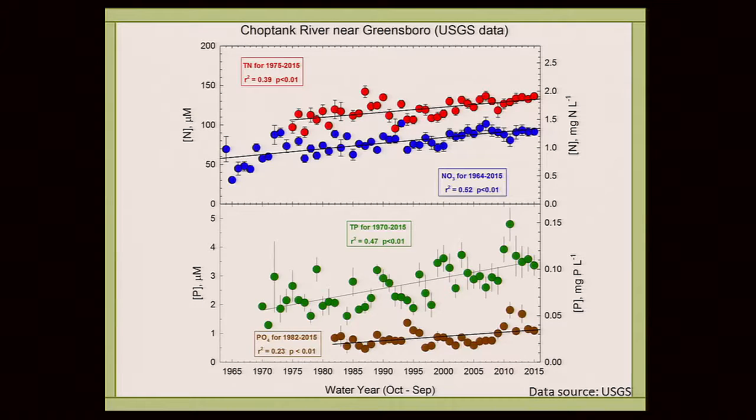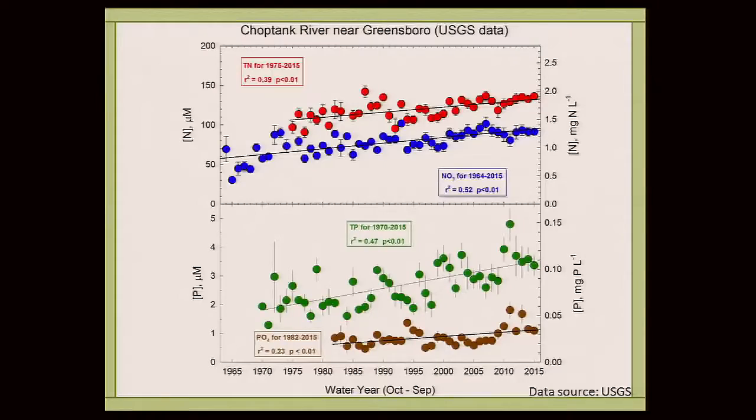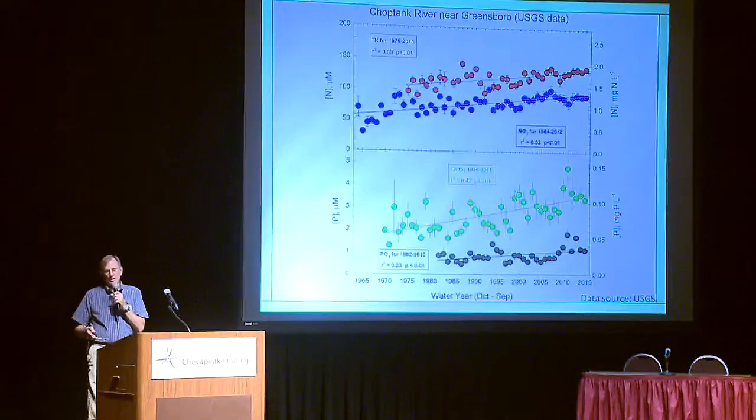Here's the record at the USGS gauging station at Greensboro. Monitoring began in the 1960s, so we have a long record of nitrate. Nitrate is shown in blue, total nitrogen in red, total phosphorus in green, and phosphate in brown-red. What you can see is that nitrogen and phosphorus have been increasing — these are annual water-year average values. Nitrogen and phosphorus have been increasing monotonically over that entire period. Joel Blomquist, who will be talking a bit later, analyzes the same data with a more sophisticated statistical method and comes to the same conclusion: nitrogen and phosphorus are increasing at this station over time despite whatever actions are going on within that basin.